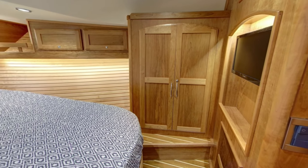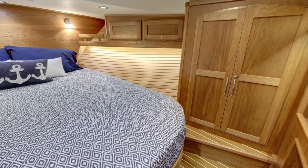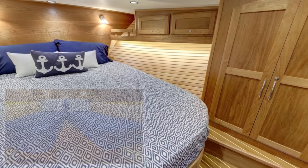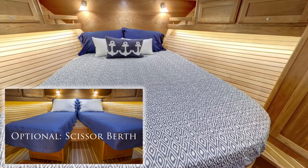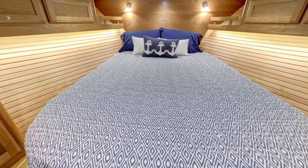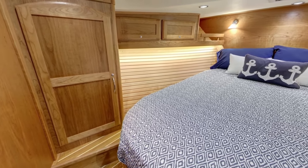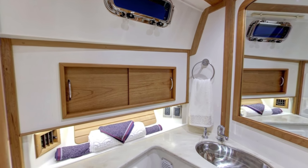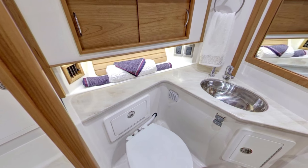The forward cabin rivals many master cabins on other boats of this size. Guests will sleep in luxury on a raised island queen berth and enjoy plenty of room for their gear, with upper cabinets outboard on either side, a hanging locker to starboard, and a storage locker to port. A private ensuite head with separate shower provides both comfort and privacy.